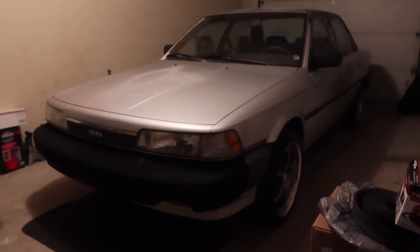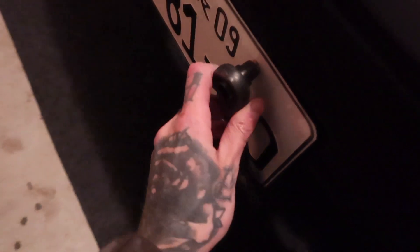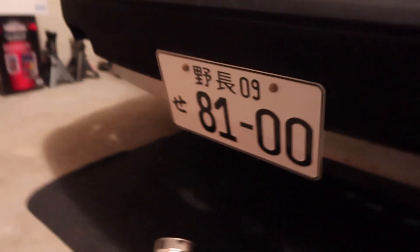Got the heater going and the garage door open — let this thing warm up a little bit. I got this super sick JDM plate — should look pretty cool. The bumper is super flexible so I'm going to heat it up and actually bend the plate to fit the bumper. Hella JDM style.